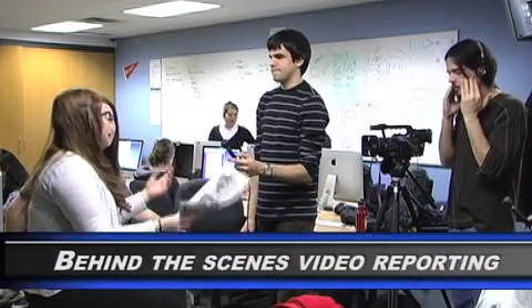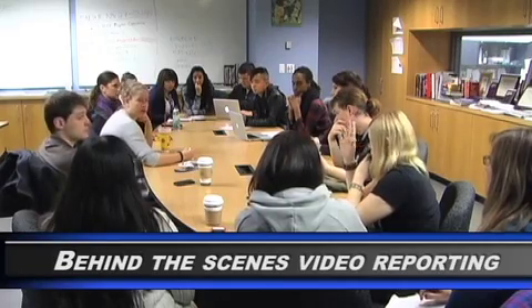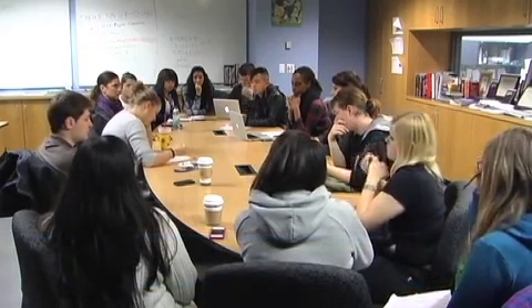Welcome to a day in the life of a video reporting team. A video reporter's day starts with a pitch meeting where they present their ideas based on the news of the day. Once the producers and reporters agree on the focus of the story, the reporter can get started with their work.